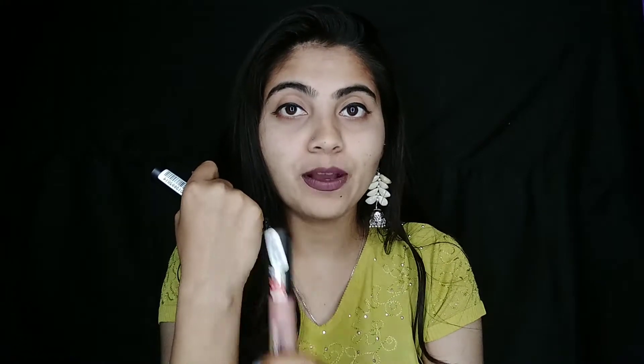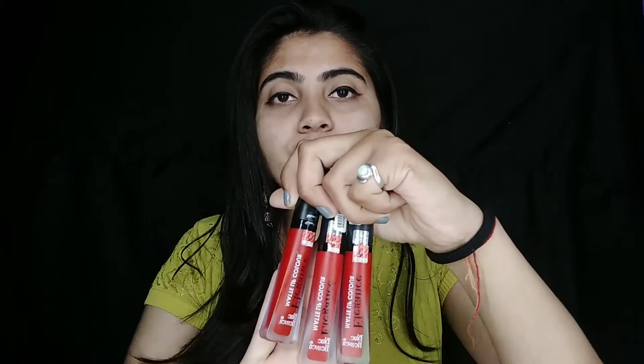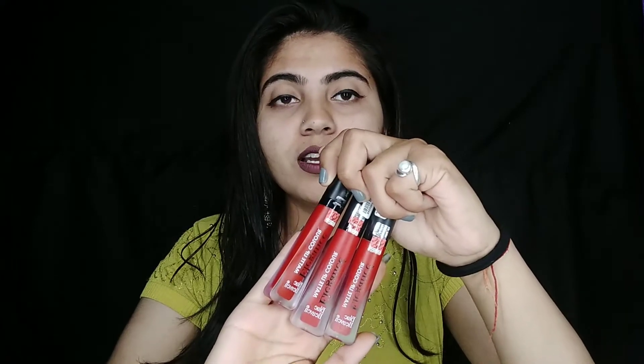I thought it would come out as a brown type, but it didn't. When you put it on your hand it looks brown, but when you put it on your lips it's a very different shade — honestly not great. Its price is $105. I also had a red shade and I didn't feel much difference; almost the shades were the same.